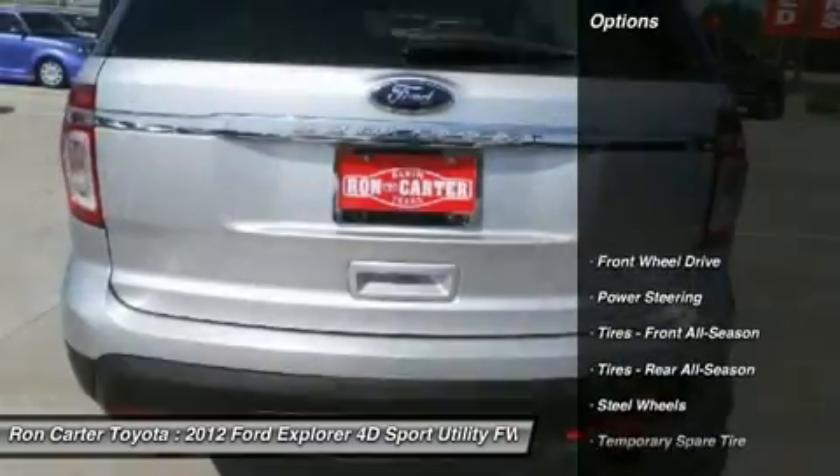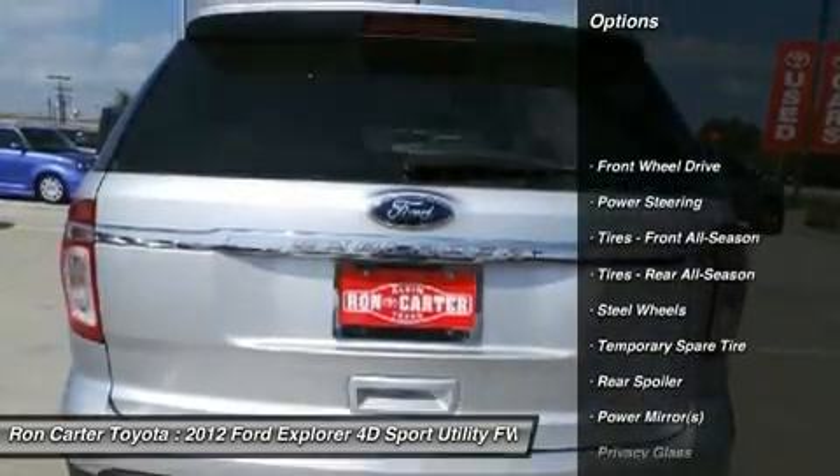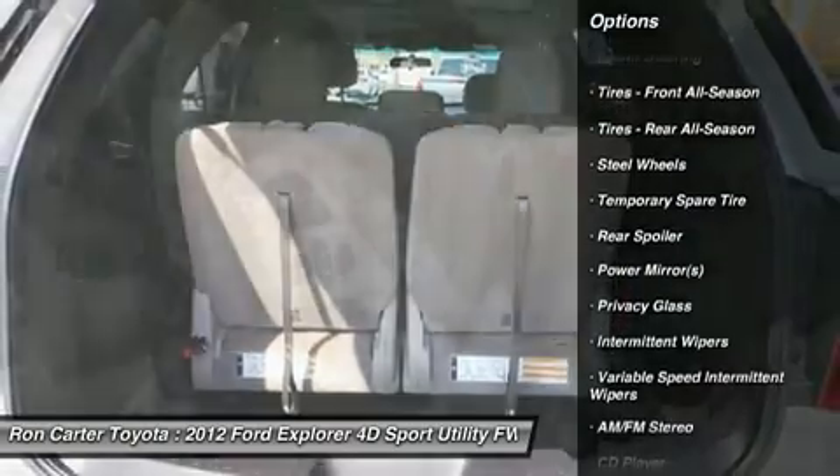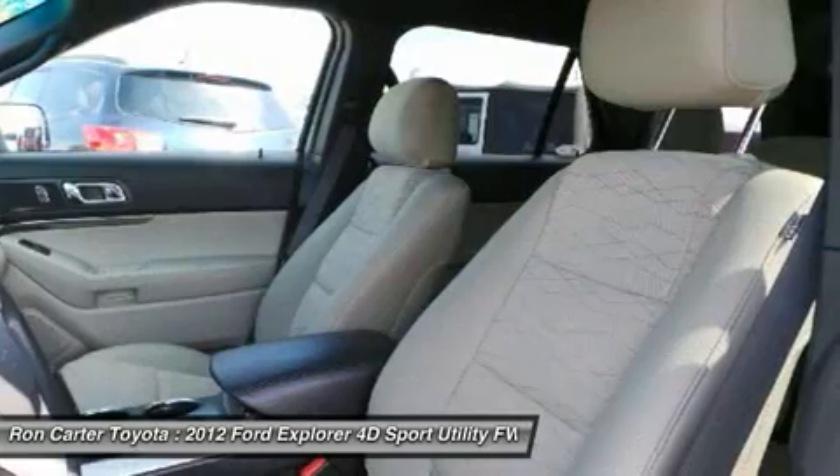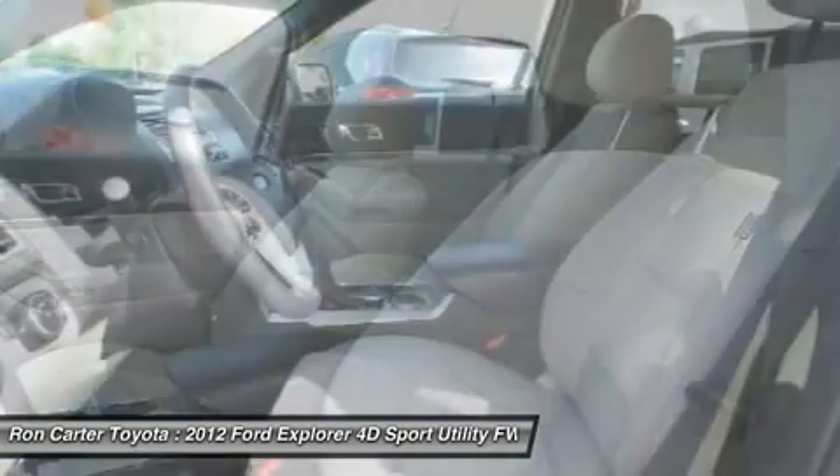Here are some of this vehicle's great options. Traction control. Stability control. Anti-lock braking system. Steering wheel audio controls. Air conditioning. Adjustable steering wheel. Power steering.